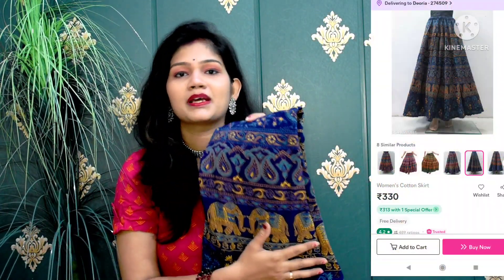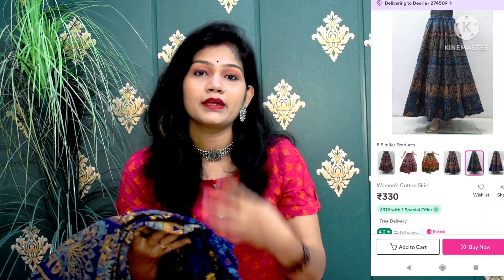If you go through the description box, you will get a first order discount of maximum 30% or 100 rupees. So we will review our skirts today. I have picked the first skirt, which is a proper cotton skirt. It is very beautiful, under budget, and a perfect option. I will show you the entire review.